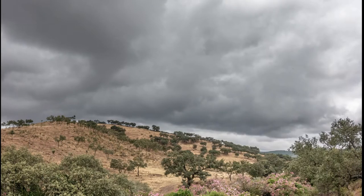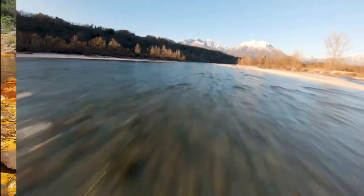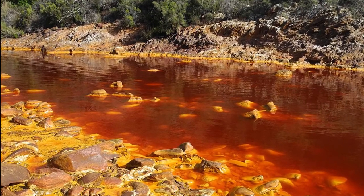Number 2: Tinto River, Spain. Rising in the Sierra Morena mountains, Rio Tinto is a 100 km long river. For about 50 km, the river maintains a very unique red and orange color.